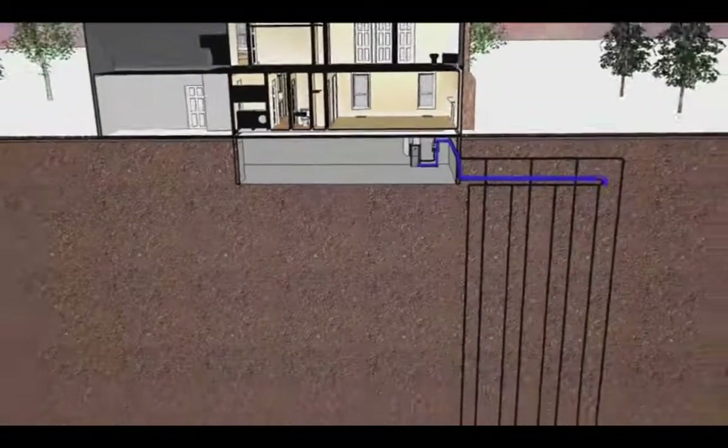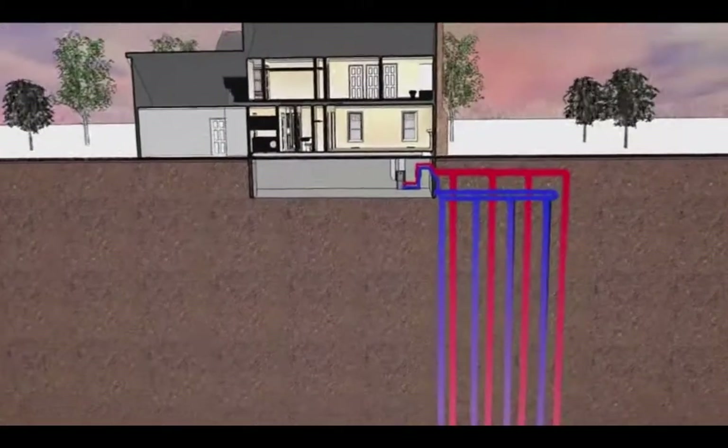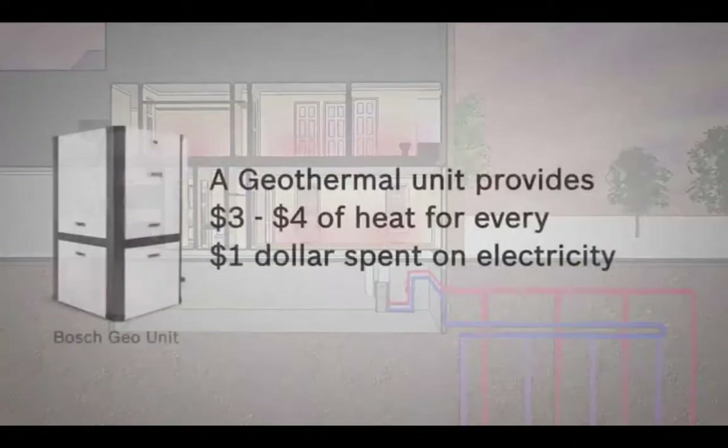When it's cold outside, the ground loop collects the heat from the earth and pumps it up through the Bosch geothermal heat pump to your home. Because the Bosch geothermal heat pump simply moves heat from the earth to your home, it generates as much as $3 to $4 of heat for every dollar spent on electricity.